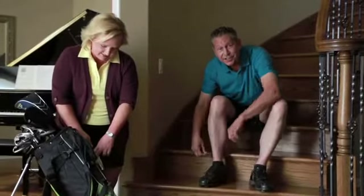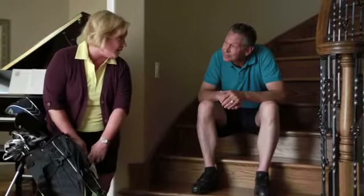Now that we're retired, nothing's going to slow us down — especially not a fall in the bathroom. That's why we called Bath Planet. They came to our home and showed us affordable options.